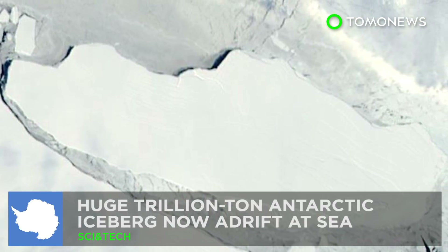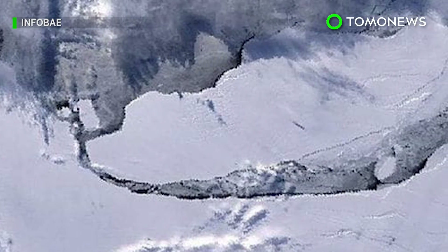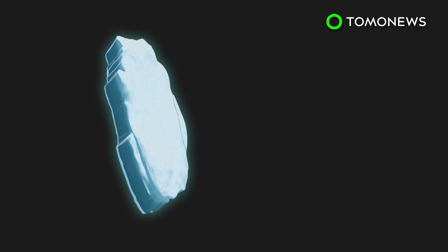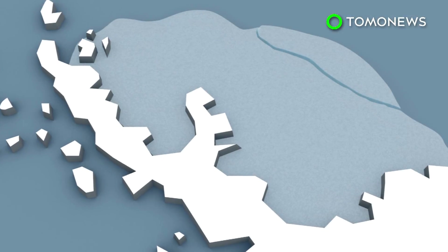A mega-iceberg that had broken off from Antarctica is now drifting out to sea. A massive iceberg around the size of Delaware that had broken off from Antarctica is now floating out into the Weddell Sea.